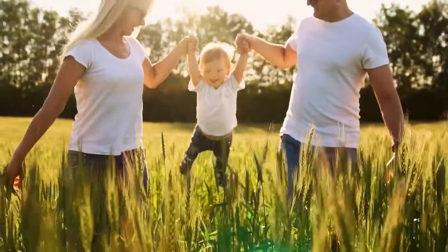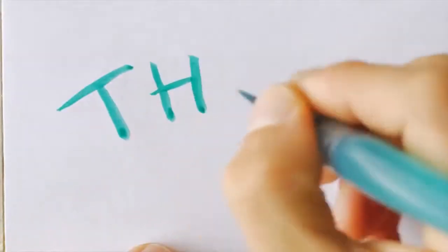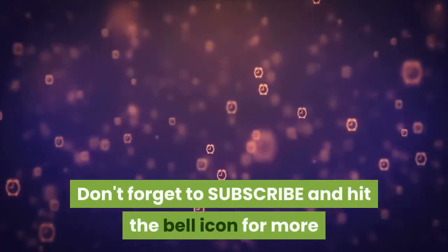Stay safe. Thanks for watching. Don't forget to subscribe and hit the bell icon for more tips, resources, insights, and free reports for home security.